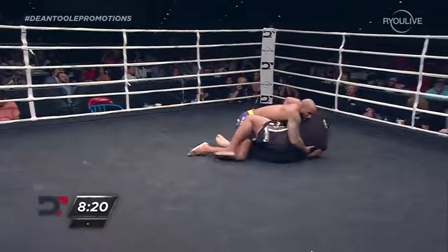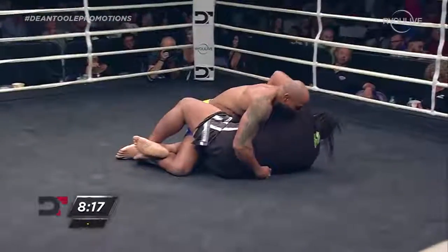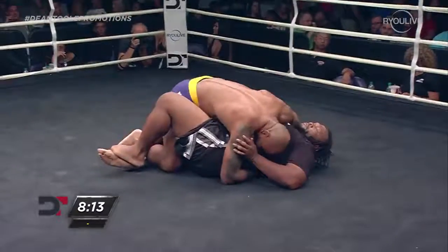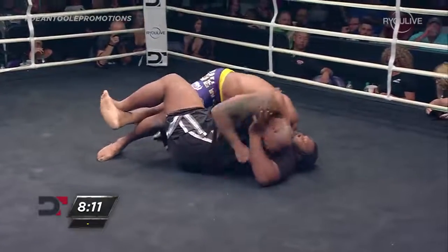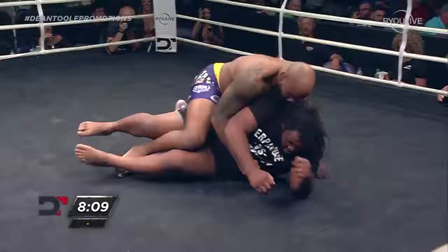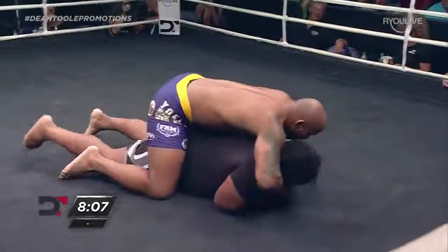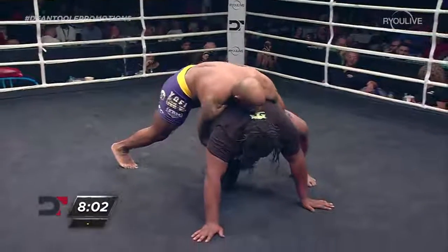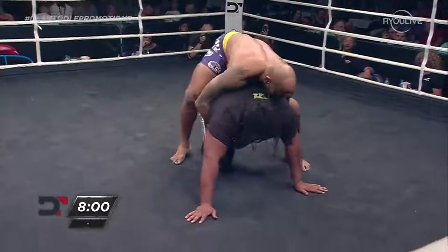Nicely done there by Romero — top position, nice throw. Barnett was maybe trying to think about a Kimura or isolating that left arm of Romero, but Romero now on the back. That was a mistake for Barnett. Barnett feels if he gets a base underneath him, he can get back to his feet.